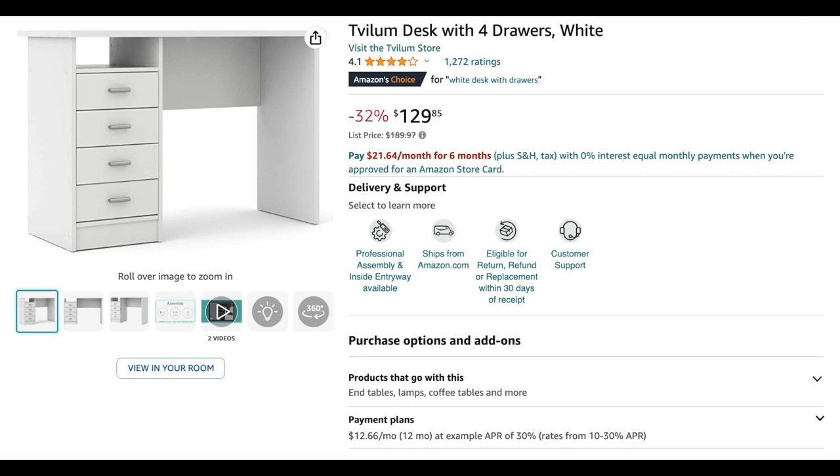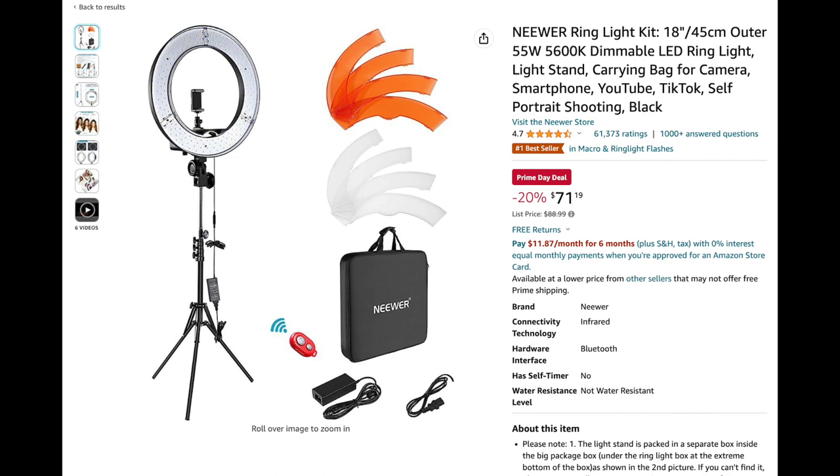Next is a nail desk for those who need one — $129.85. I really like this one because it has drawers. One thing I'm sad about with my current nail desk is that I don't have any drawers. This is kind of a two-in-one and it's very affordable — it normally retails for $189.97 and right now it's on sale for $129.85. Definitely worth it.